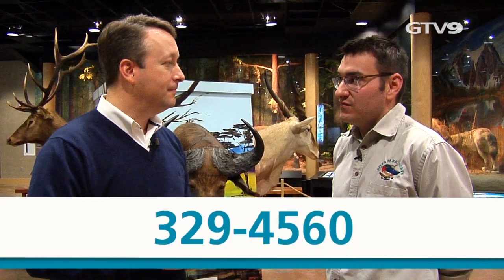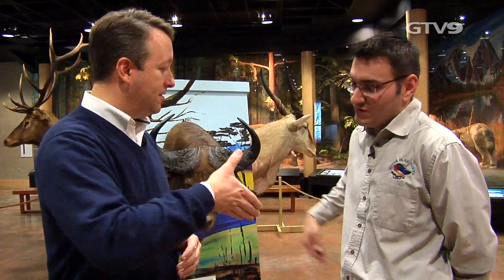What's the phone number people can call for more information? It is 252-329-4560. Thank you much, Christian. No problem. Thanks, Steve. Appreciate it.